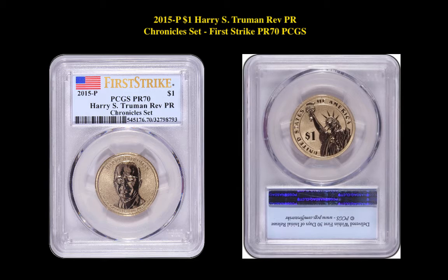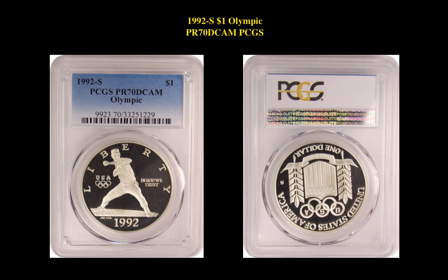The next coin is a Presidential Dollar. It's a 2015P $1 Harry S. Truman Reverse Proof Chronicles Set First Strike PCGS Proof 70. This coin is currently for sale in our marketplace at $1,299.99.